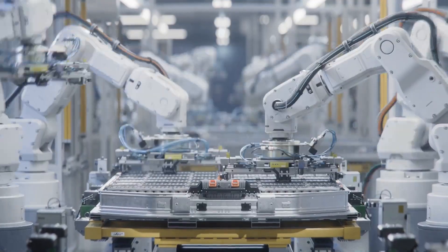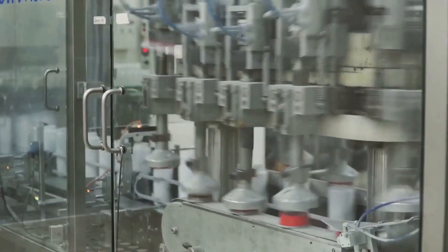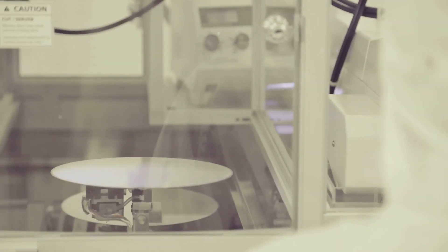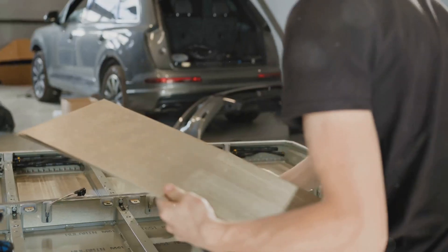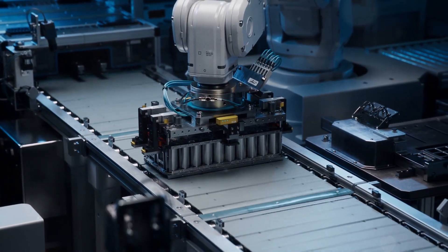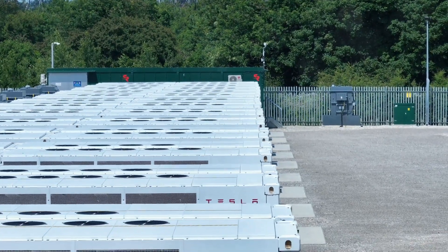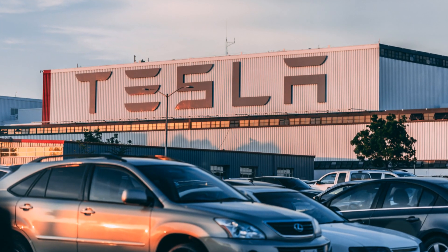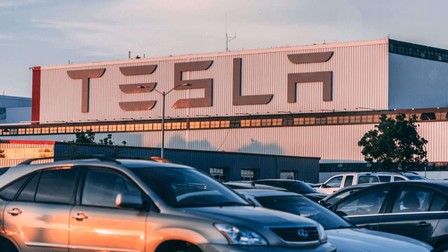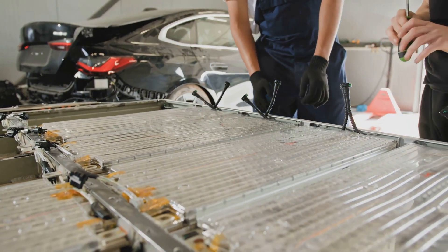Dry-coated cathodes — a battery breakthrough. So how are they doing all this? Tesla's not just throwing more lithium-ion cells into a box. They're using cutting-edge technology like dry-coated cathodes. Let me break it down for you: basically, it's a new way of making batteries that's cheaper and more efficient. It involves using less water and fewer harmful chemicals — that's good for the environment and good for Tesla's bottom line. And it means they can cram even more energy into each battery pack. It's a win-win situation.